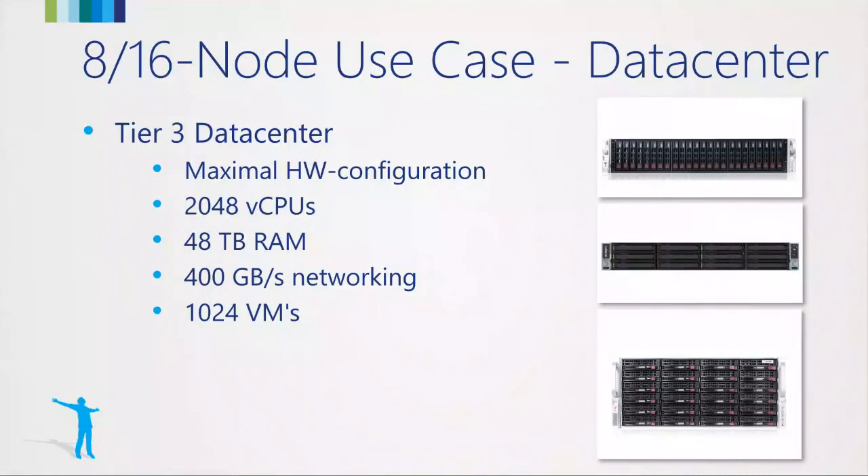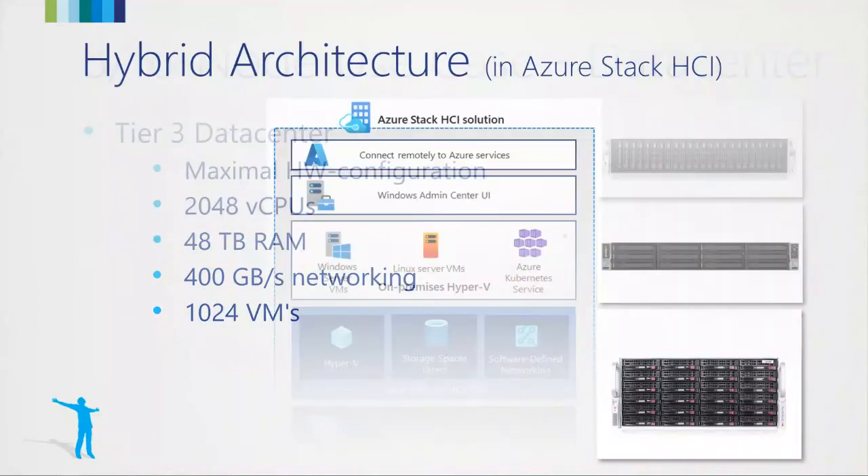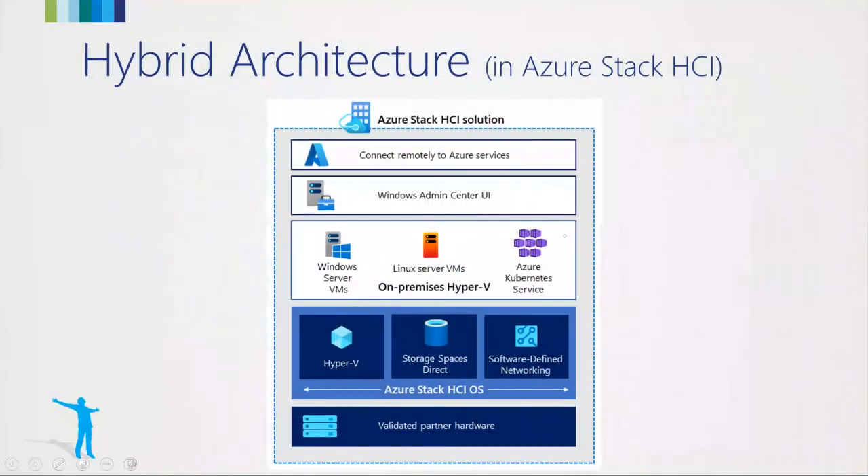That was the first part of my speech about the different use cases. Now I want to go over to the hybrid architecture in Azure Stack HCI — one of the main features and why customers think about these use cases and choose Azure Stack HCI over S2D and Windows Server: the hybrid idea.